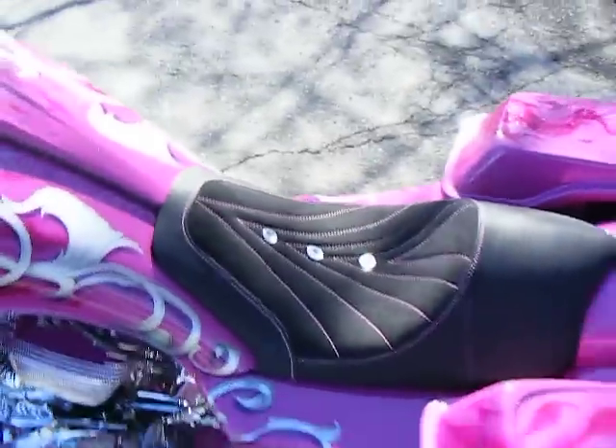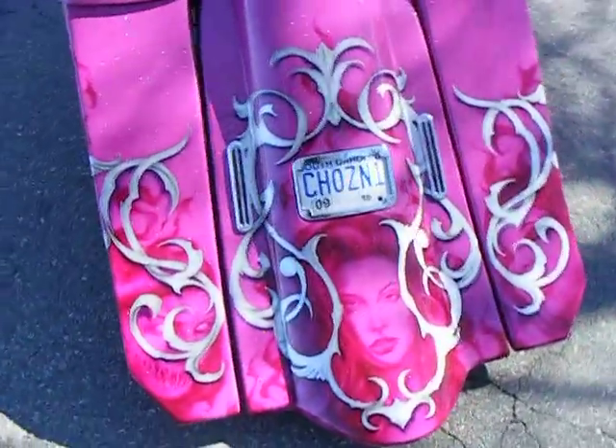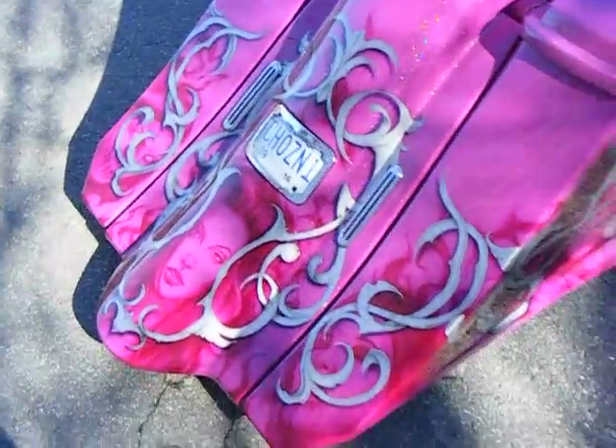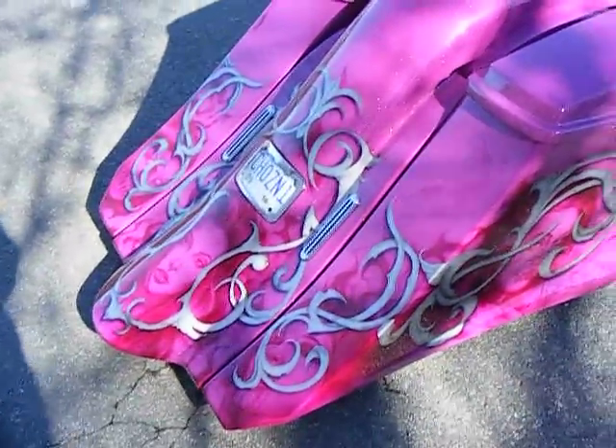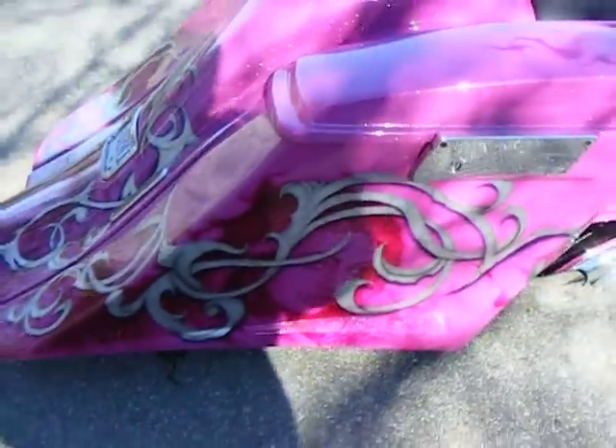It has a one-off custom paint job — pink with a silver or rainbow flake, and silver graphics with a lot of airbrushing behind the graphics.